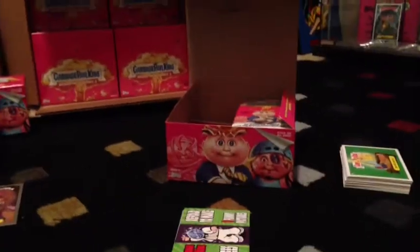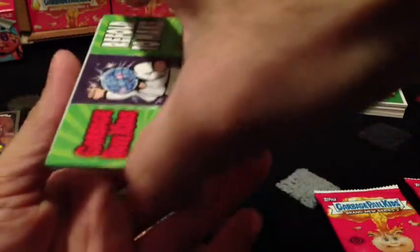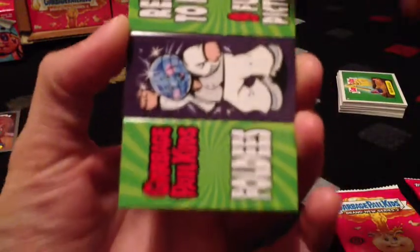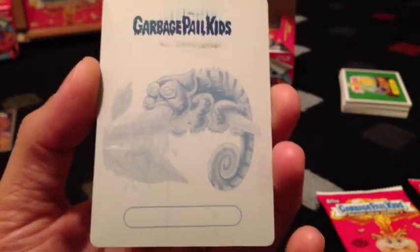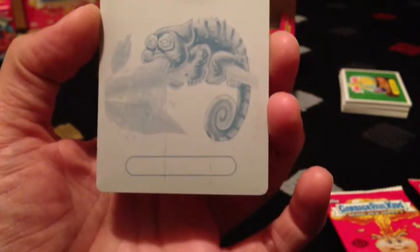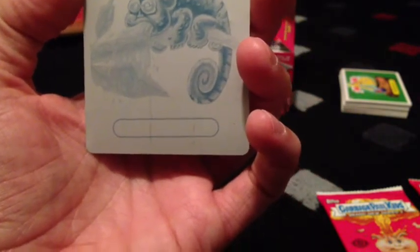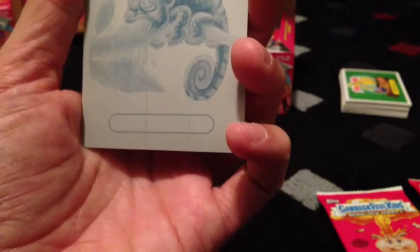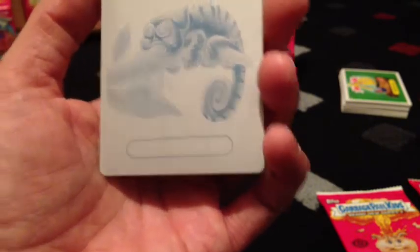I'm on my second box, fourth pack in, and guess what I pulled — a printing plate! Surprised to see that already in my second box. Printing plates for hobby boxes are 1 out of 431, so yeah, got lucky on that.